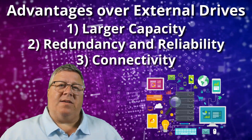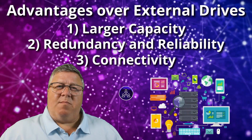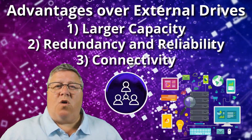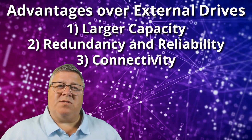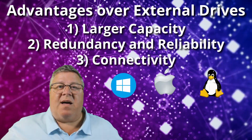Third, connectivity. Because a NAS device is attached to your network, it can be accessed by more than one person at a time and from multiple different machines. An external drive can only be accessed by the computer it's plugged into. A NAS device can also be used by different kinds of computers at the same time — Windows, Mac, Linux — doesn't matter.